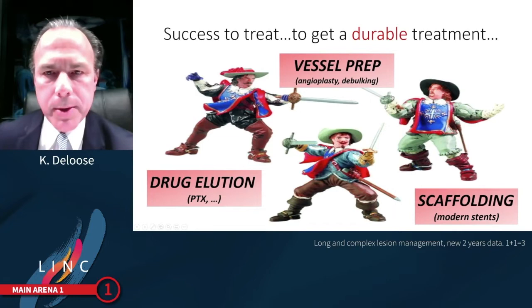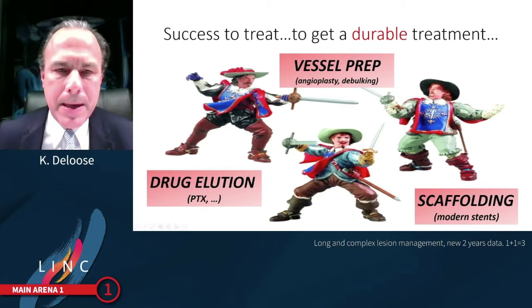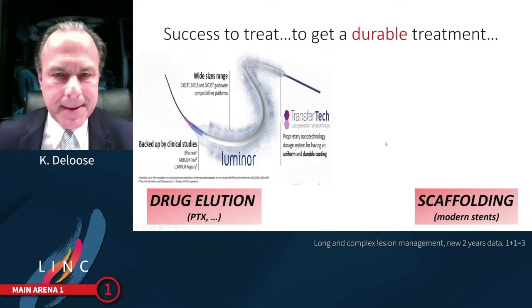We need to get a durable treatment in these difficult and complex long lesions. In my opinion, this is based on three pillars: we need to do a good vessel prep, we need to do an efficient drug elution, and we need to scaffold with a modern generation of stents.